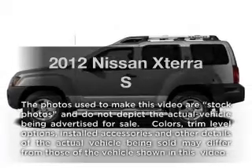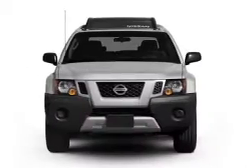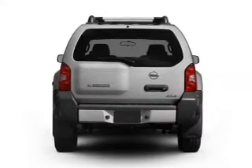Introducing the 2012 Nissan XTERRA — everything you need under one roof with this great vehicle. With a reliable 6-cylinder engine connected to a smooth-shifting 5-speed automatic transmission.